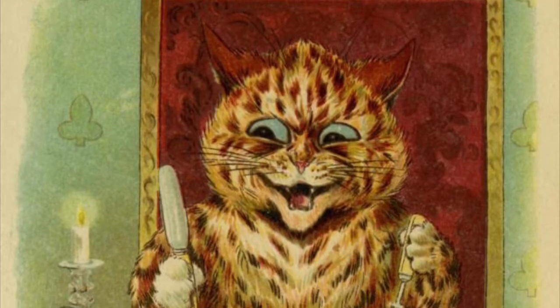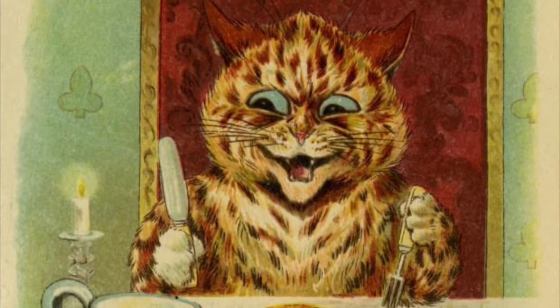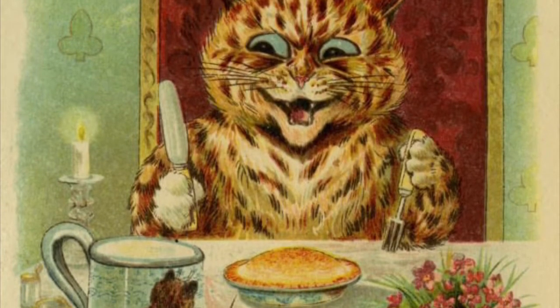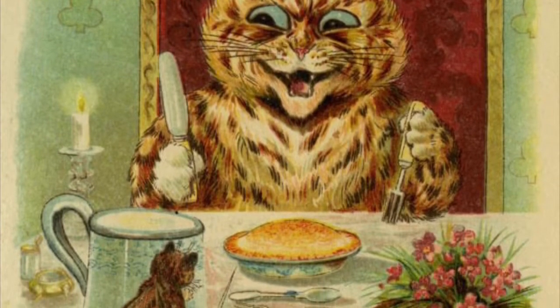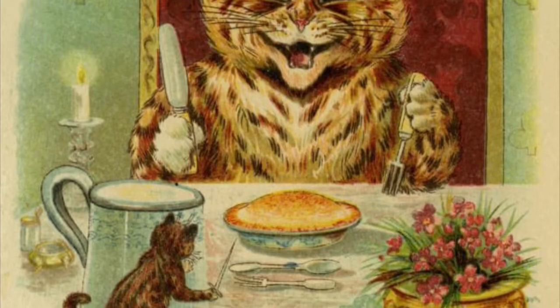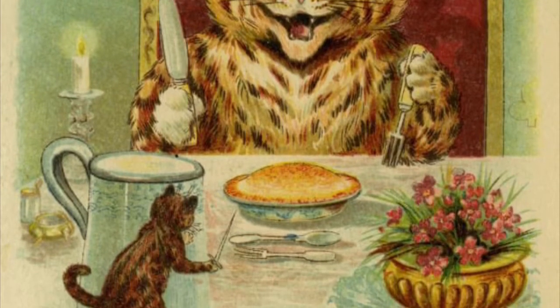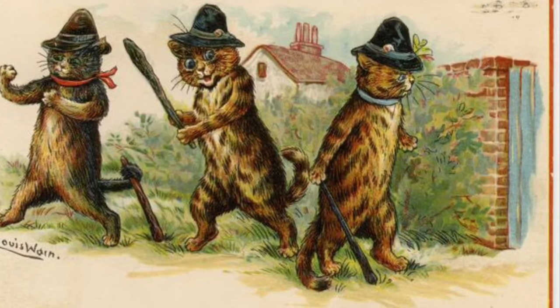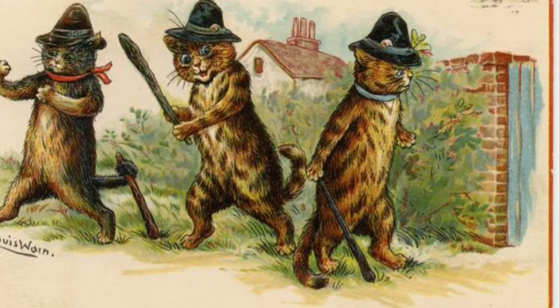Now this one is just an unfortunate artist's quirk. It's by Louis Wain, whose style was cartoon cats with big eyes. So this is just Jack and the Beanstalk, but with cats. It's quite adorable, really, once you get over the art style. And here's another one, where a bunch of cats wait to beat someone to death.